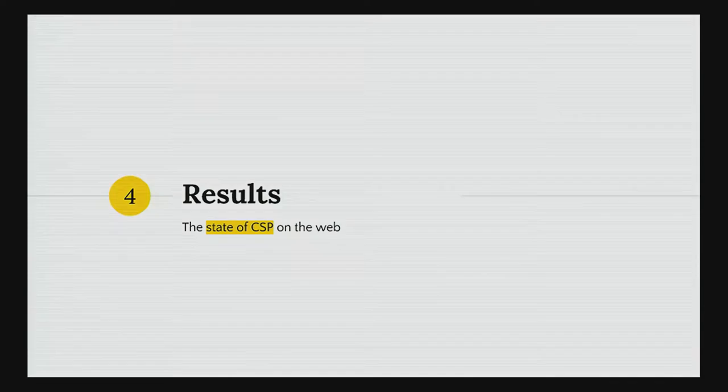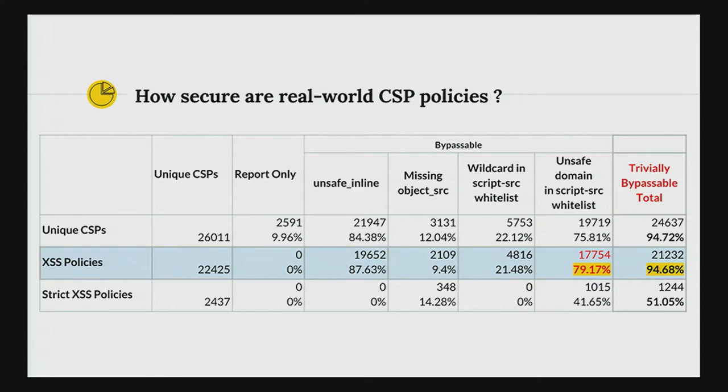Results: the state of CSP on the web is pretty bad. Almost every policy is trivially bypassable and does not really offer any protection against cross-site scripting. This is why we have the title 'CSP is dead.' Even among XSS policies, many still have unsafe-inline, missing object-src, and wildcards. But even if you assume those are all fixed — a tractable problem — they would still have bypasses due to unsafe domains in the script-src whitelist. We were able to bypass 79% of all policies just with the JSONP endpoints we collected during data gathering.